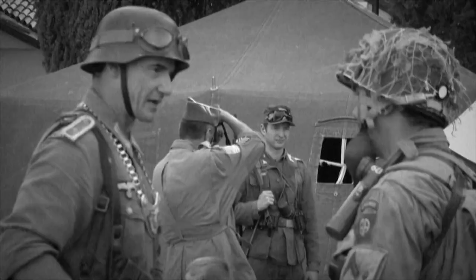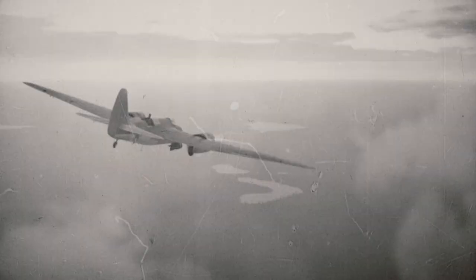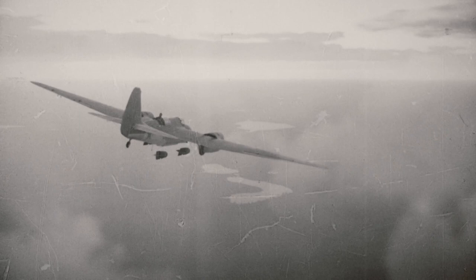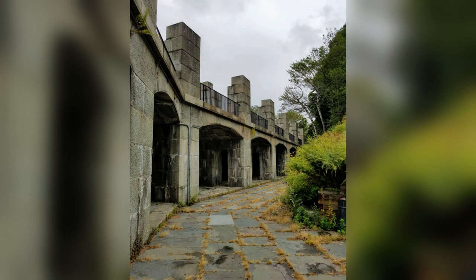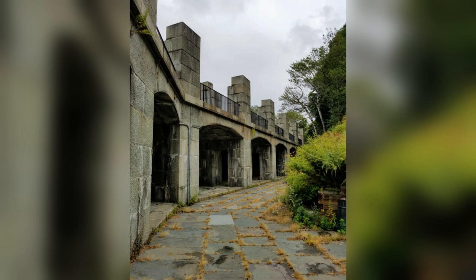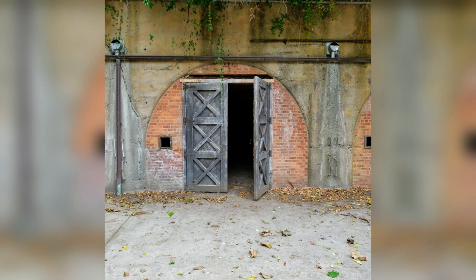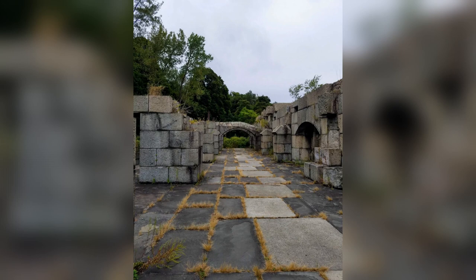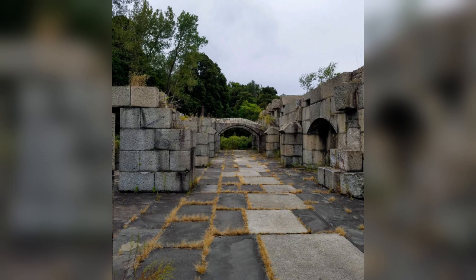During World War II, Fort Totten served as a coastal defense installation and headquarters for the 1st Coast Artillery District, responsible for coordinating the defense of New York Harbor. It served as a training center conducting drills and providing instruction in artillery operations, coastal defense tactics, radar operation, and anti-aircraft warfare. Fort Totten's anti-aircraft guns and radar systems were vital in protecting New York City from aerial attacks, while its intelligence and counterintelligence operations helped gather information and safeguard military secrets. The fort also served as a logistical hub providing storage and support services, and was involved in civil defense efforts.